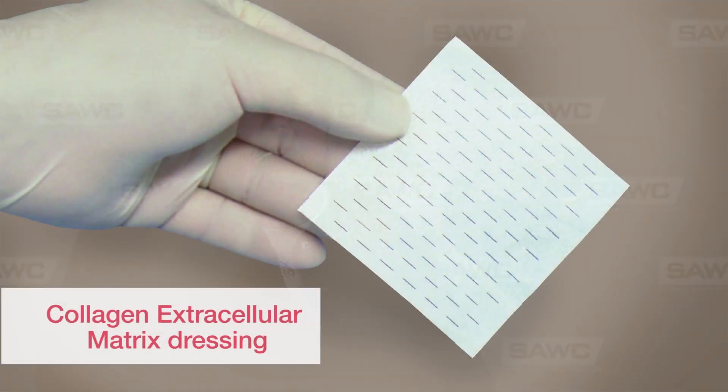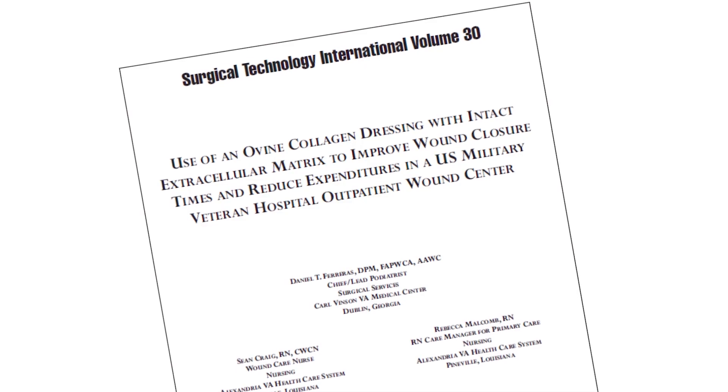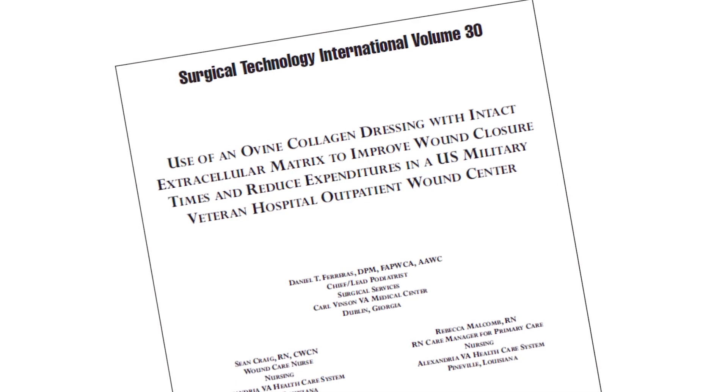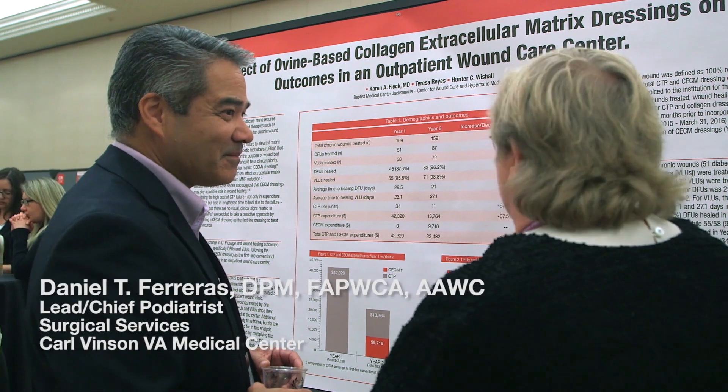So I went to a presentation by Dr. Lydon, who was talking about the use of Endoform and how much success he'd been having with that, and I read Dr. Ferreres' paper to see that he was changing his practices just to use the collagen extracellular matrix.